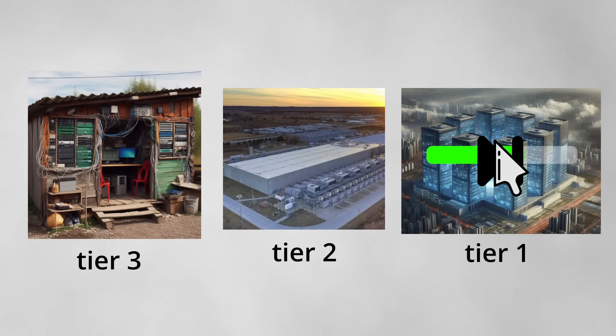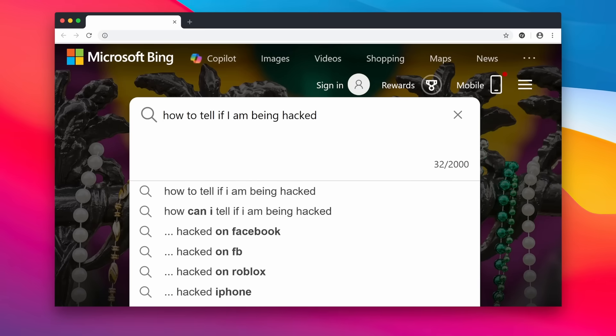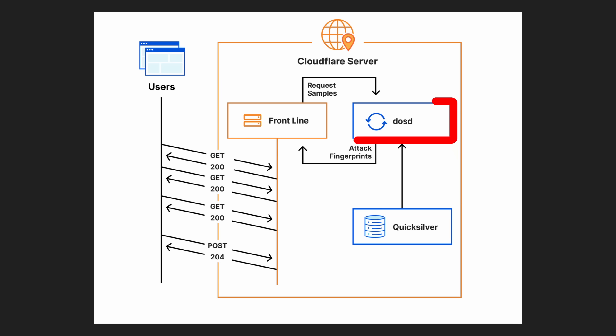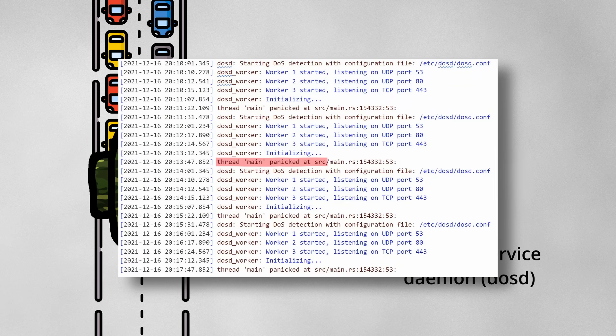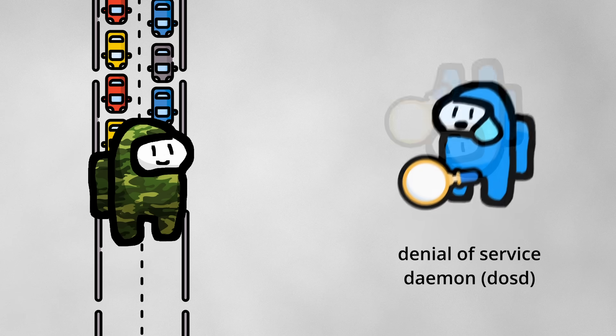They paused the rollback, but that did not fix the problem. They began looking to see if it was due to an external attack, but found nothing. Then the DOS team, which manages DOSD, received a concerning alert: DOSD is not running on numerous servers. Looking at the logs, they saw that DOSD was panicking — which in Rust means the program encountered an unrecoverable error — and would then automatically start back up, getting stuck in a crash loop.